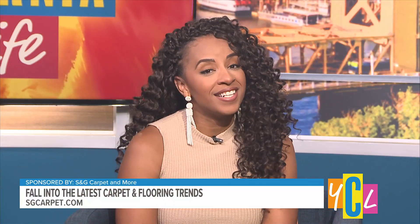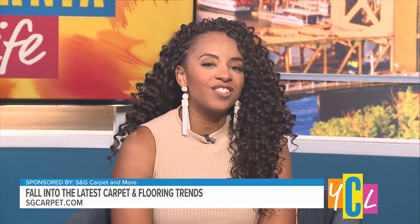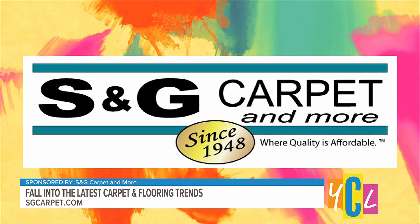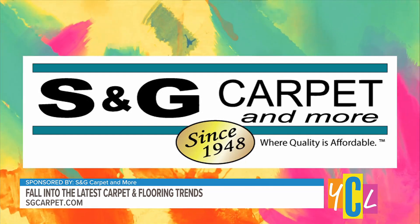Autumn is an exciting time for the latest in style and comfort. Our next guest will floor us with insights, trends, and innovations right at your feet. S&G Carpet and More offers quality flooring at affordable prices. Here with all the details is Director of Training, Bill Kavanaugh. Welcome back, Bill.